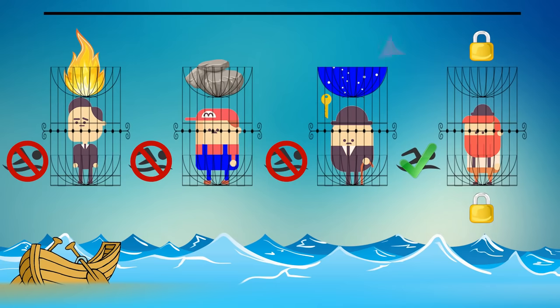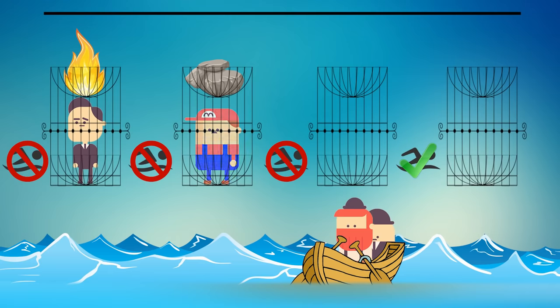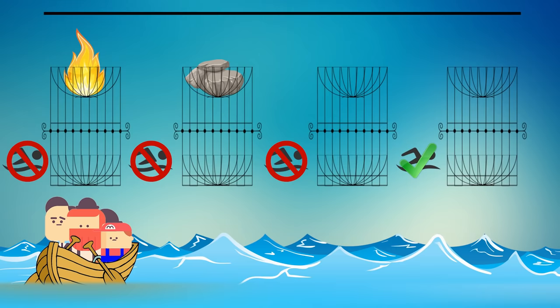Hopefully you managed to solve this puzzle. Here is the solution: since the water above the third cell is constantly boiling, sooner or later it will evaporate. That person can climb up and release the prisoner in cell number four. The rest is easy — the only one who can swim gets to the boat, helps the third prisoner get down, and together they save the first and second prisoners through the bottom of their cells.